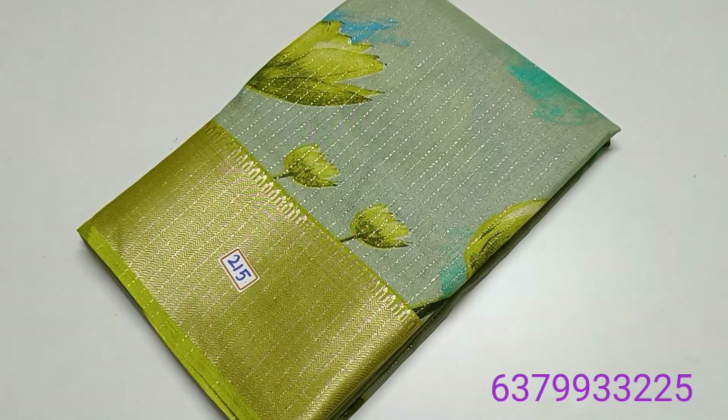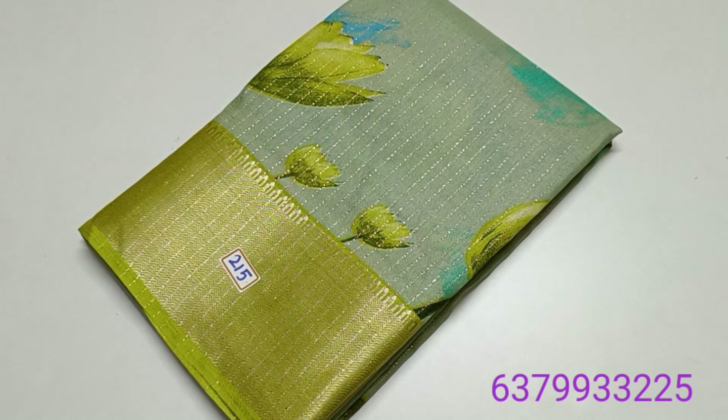Hi Friends, welcome to Deepass Collection. In this video, we will see a sparkling dola silk sari collection. In this collection, we will start with the number 215.